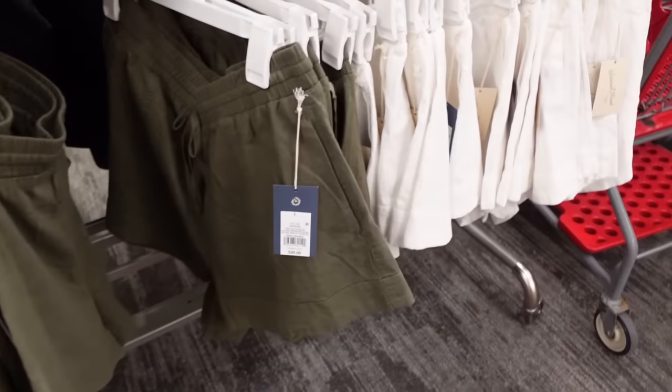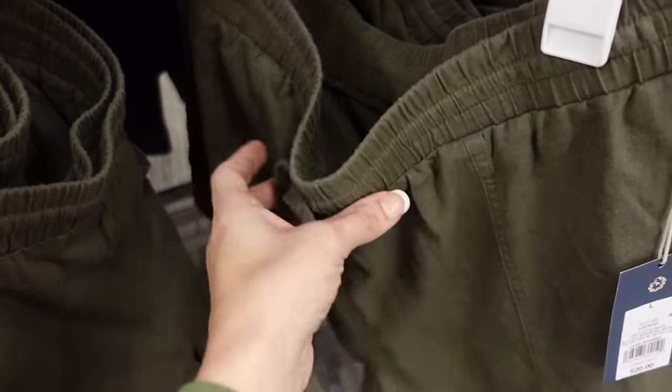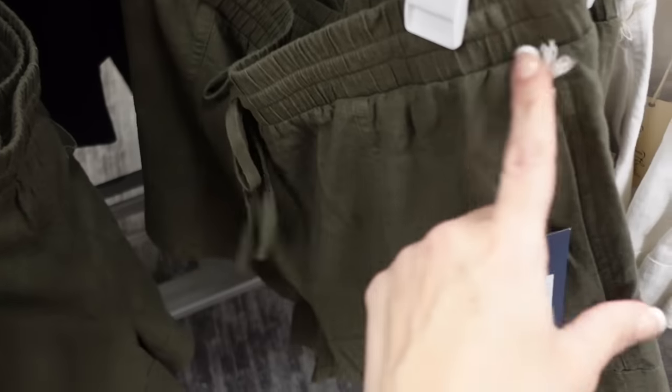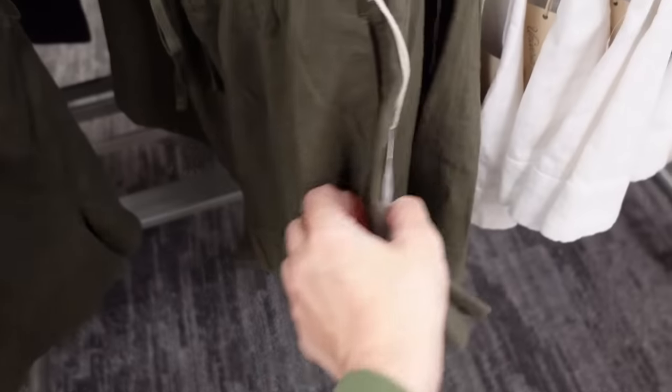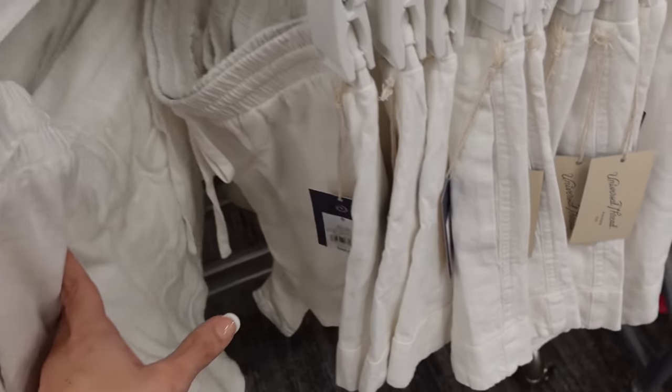We're also seeing the new pull-on linen shorts for this year from Universal Thread. These have the elastic waistband, drawstring, porkchop style pockets — they are a roll-up. Flowy fit in the olive, also comes in the white, and they're $20.